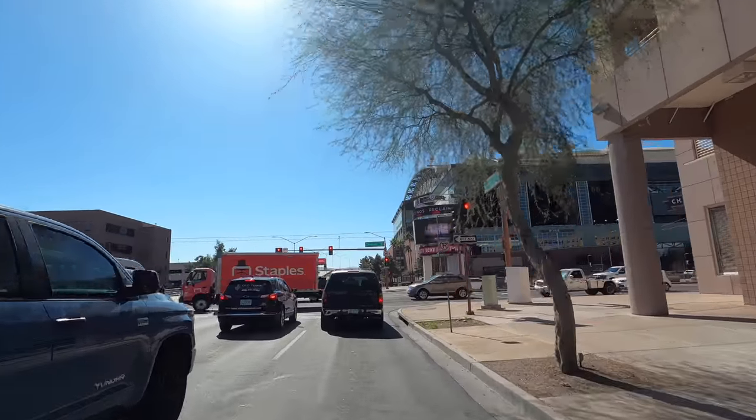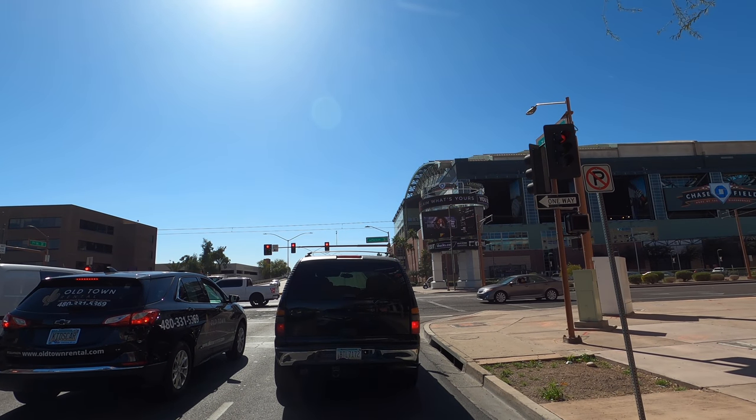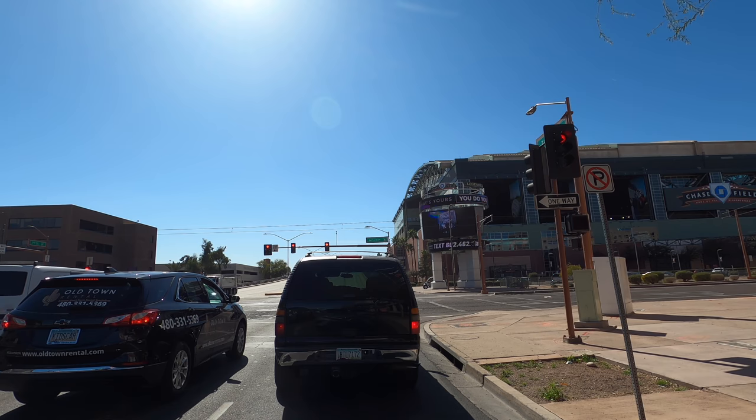Coming into view on the right-hand side is Chase Field, home to the Arizona Diamondbacks. You can see there are windows open right behind the sign — that stadium has a retractable roof, and they also have sides that can ventilate. You can open it up and let air flow through. One time we saw a game there and it got really warm in the upper deck, but they popped the roof open right after sunset, opened the side vents, and all the heat radiated out into the desert. It actually got a little chilly after that.